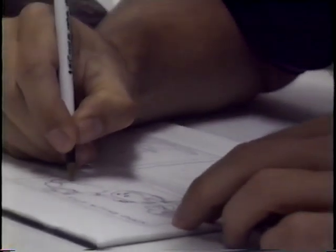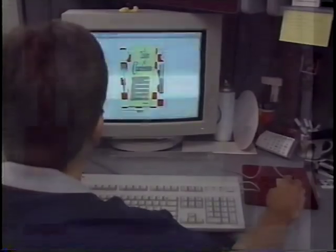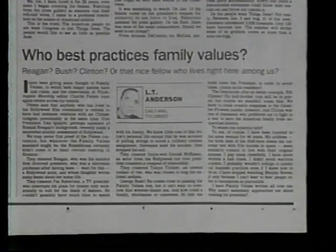A little later, the editorial writers, editor, and publisher gather for a meeting. They discuss current issues and controversies, deciding not only what topics are worthy of editorials, but also what the newspaper's position will be. Some of the cartoons that appear on the editorial page are drawn by Daily Mail artist Brad Diller. He also illustrates feature stories and designs a variety of graphics, such as maps and charts, to go with news stories. Adding flavor to the Daily Mail are its columnists, such as Richard Grimes, Chuck Landon, and LT Anderson. Each attracts a large following of faithful readers.